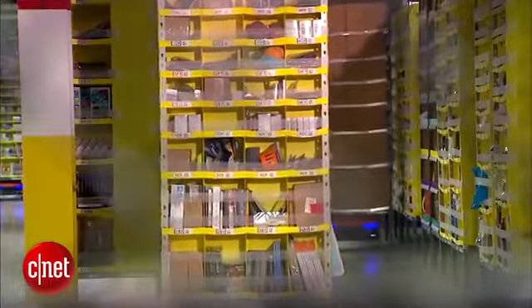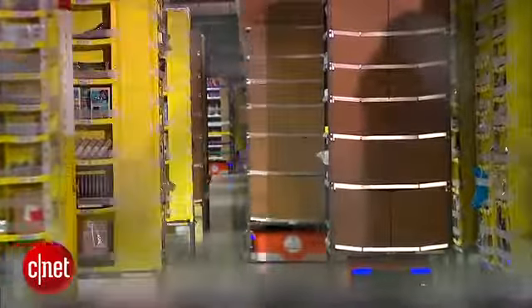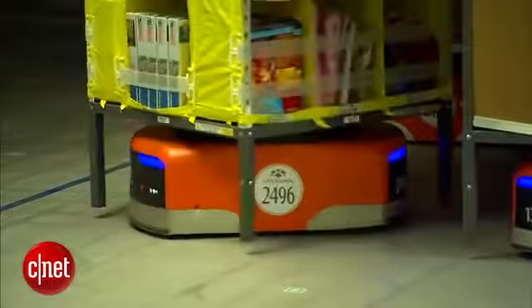So far, 10 of the 50 Amazon fulfillment centers in the United States have integrated the Kiva Robots. In Tracy, California, I'm Kara Suboy, CNET.com for CBS News.